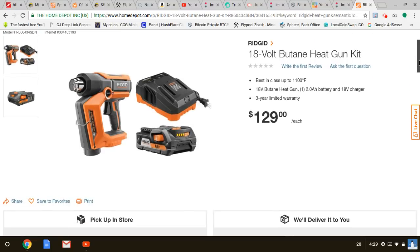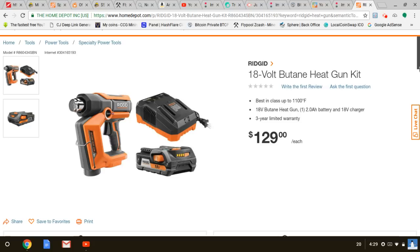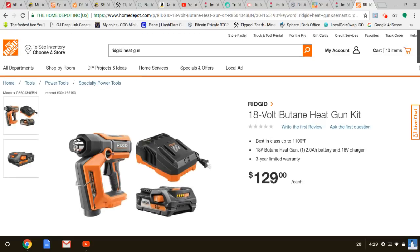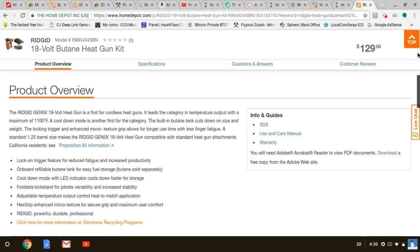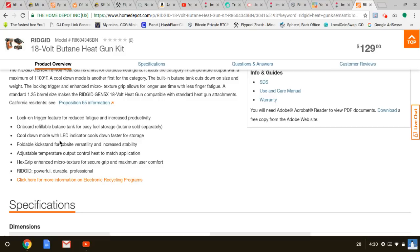Here's another accessory-type tool where they're really coming out with new innovation. This is an 18-volt butane heat gun. What makes it incredible is that you can refill it with butane — not propane, butane. It comes with a two amp hour battery. It has an onboard refillable butane tank for easy storage. Butane is sold separately, and it features a lock-on trigger, cool-down mode with LED indicator, a foldable kickstand for job site versatility, and a hex grip with microtexture secure grip.